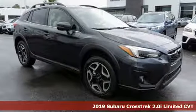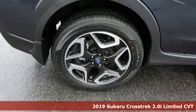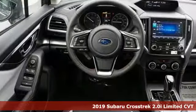It's a new 2019 Subaru Crosstrek. The Crosstrek is the compact crossover utility that balances efficiency and capability comfortably.